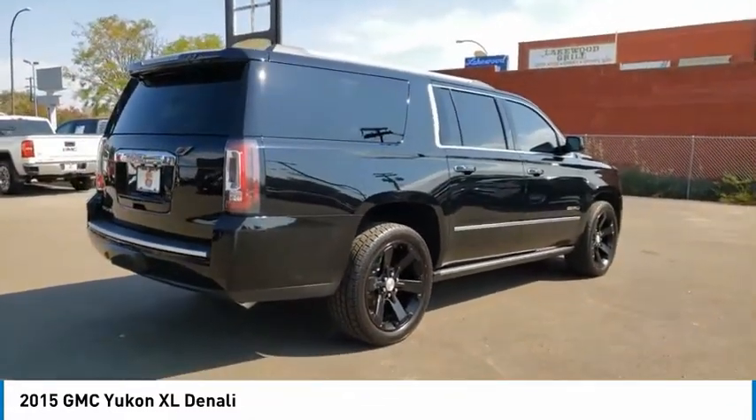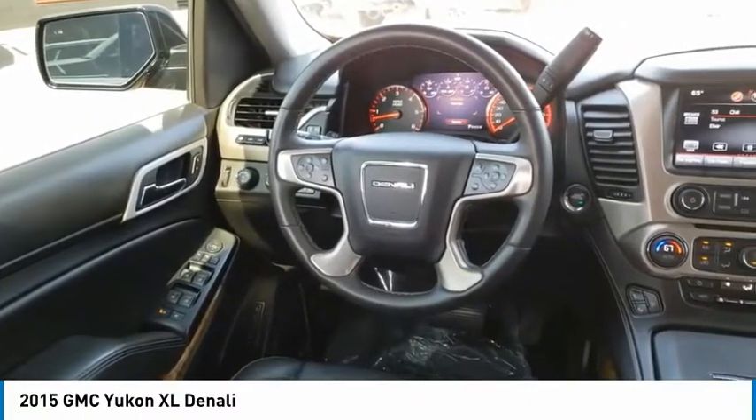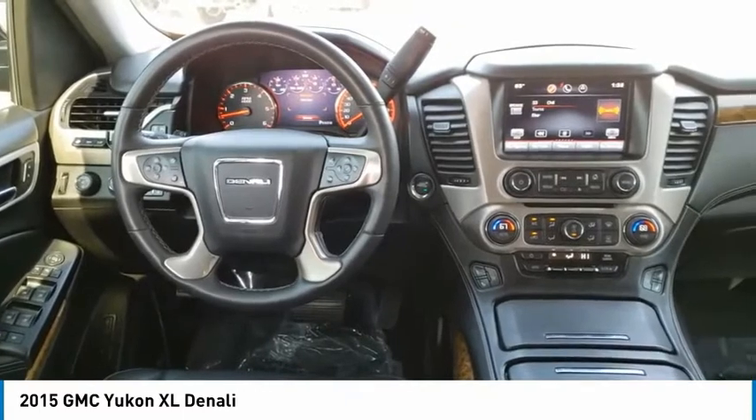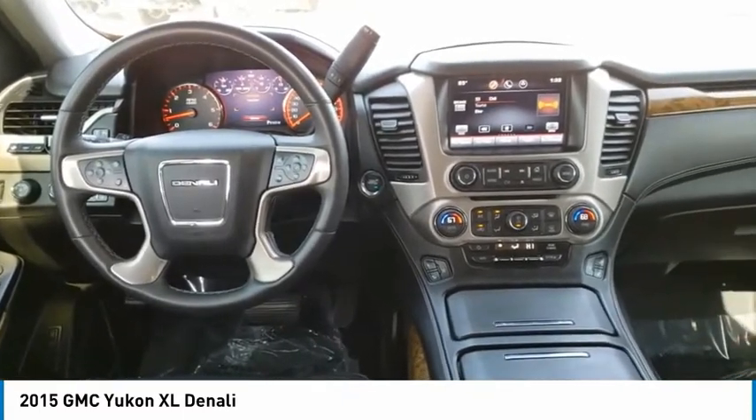DVD system, heads-up display, sunroof power tilt sliding electric. This isn't just a vehicle, it's an experience. So stop in for a test drive today.